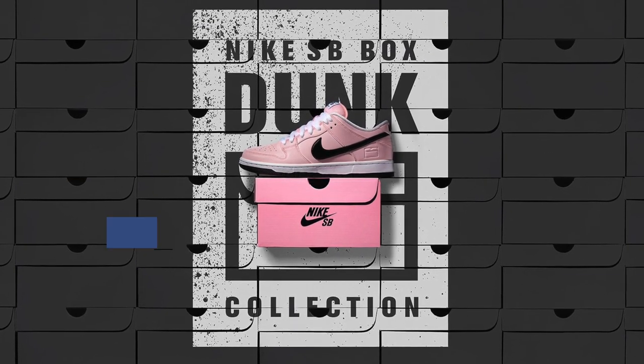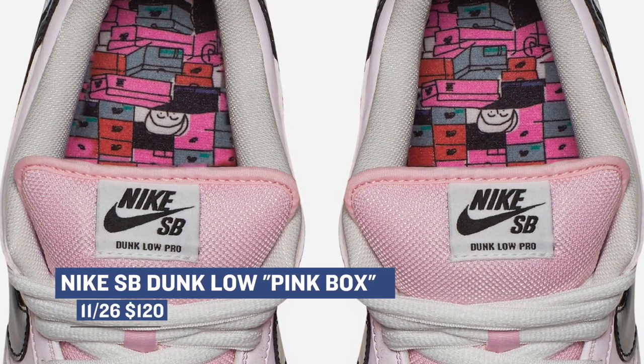For Saturday, things are pretty light. The Nike SB Dunk Low Pink Box is dropping — the model shows love to the old pink box SB days and even has a reflective upper. Those will cost you $120.